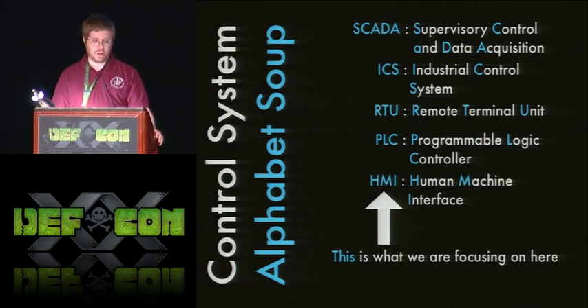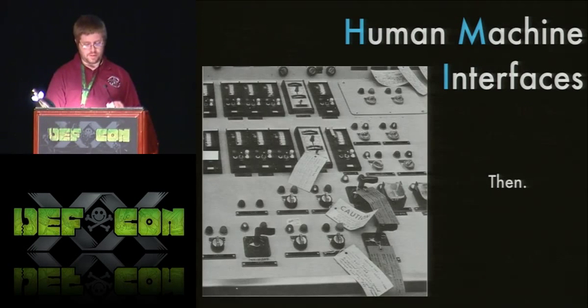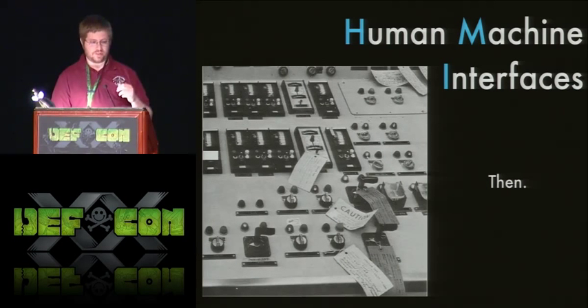A lot of SCADA talks waste time on the alphabet soup of control systems — I'm not going to do that. The part we're most interested in is the HMI, the human machine interface. We have PLCs out in the field doing stuff and communicating back, but what we're concerned with is that control panel interface.